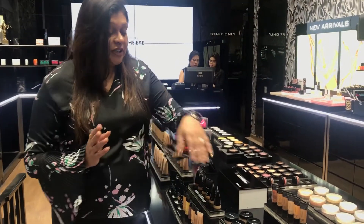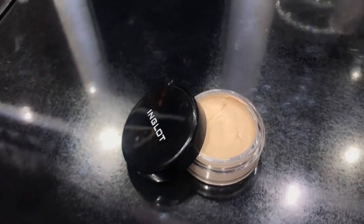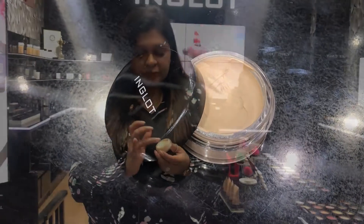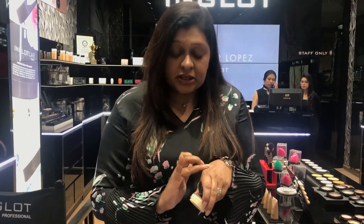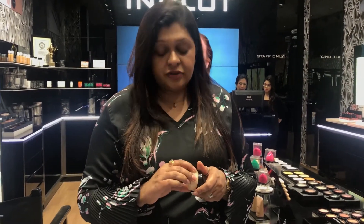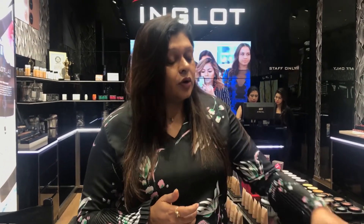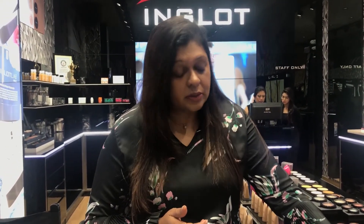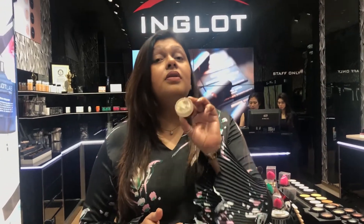This is a new launch in foundations at Inglot — this is a mousse foundation. It is so soft to the touch and at the same time doesn't make your skin too dry or too oily. It sets in perfectly on each and every kind of skin. If you have very dry skin, you can always prepare your skin by moisturizing it well or using a little face oil. But otherwise, this foundation can be used on every skin type.